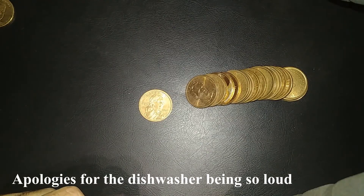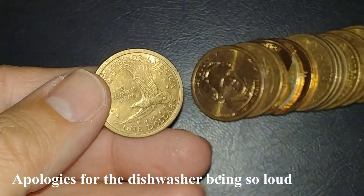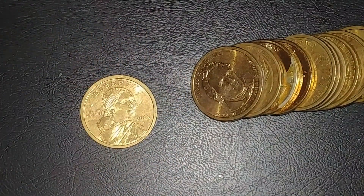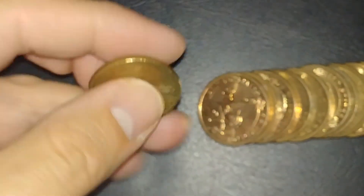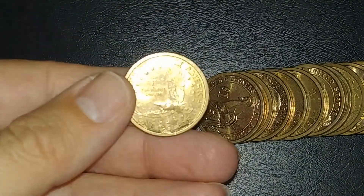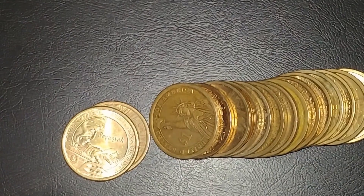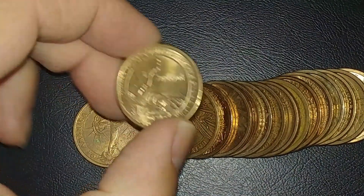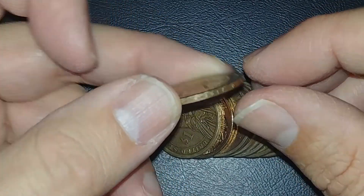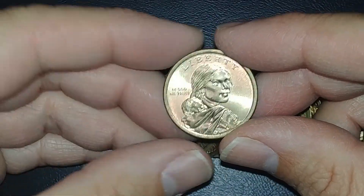We've got another NAFC — a 2002 out of Denver. Not in the best shape, but I'll take it. And yet another NAFC: another 2002 out of Denver. Really bad condition, but it is an NAFC so I'll set it aside. And another NAFC: the Sacagawea Sequoia — 2017 out of Philly. Very cool.